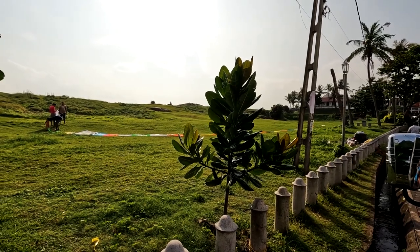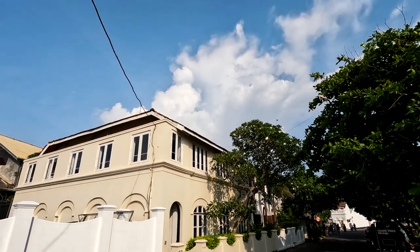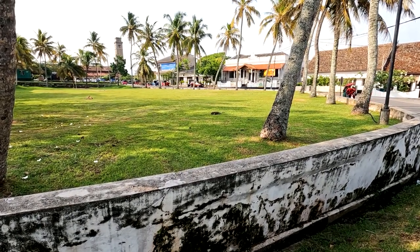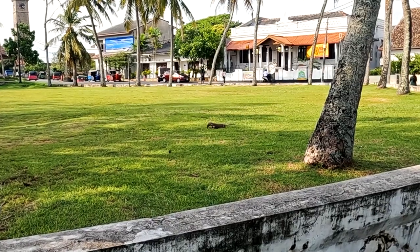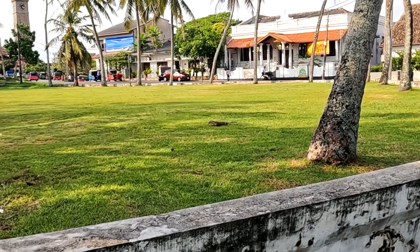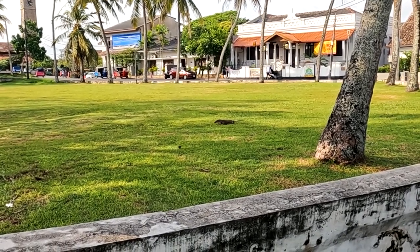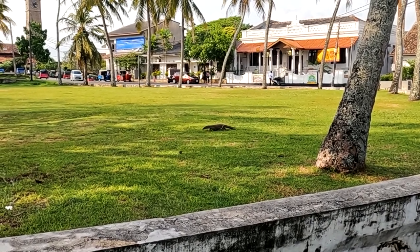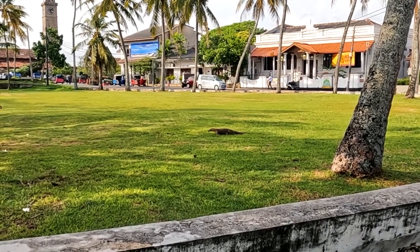We kept visiting Galle and saw some boys launching kites, which seems to be a trend in Sri Lanka. Others were playing cricket. The interesting thing was a creature nearby digging for food — a monitor lizard. We saw plenty of these lizards in Sri Lanka but always from a distance. The good thing is they run away if you get closer, but it's better to keep a safe distance.